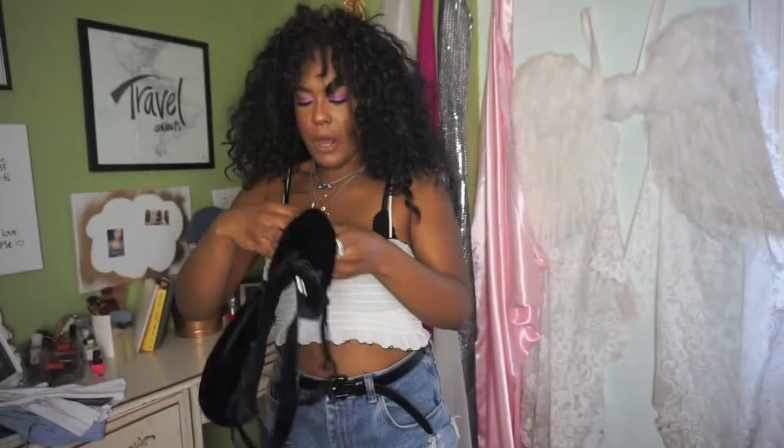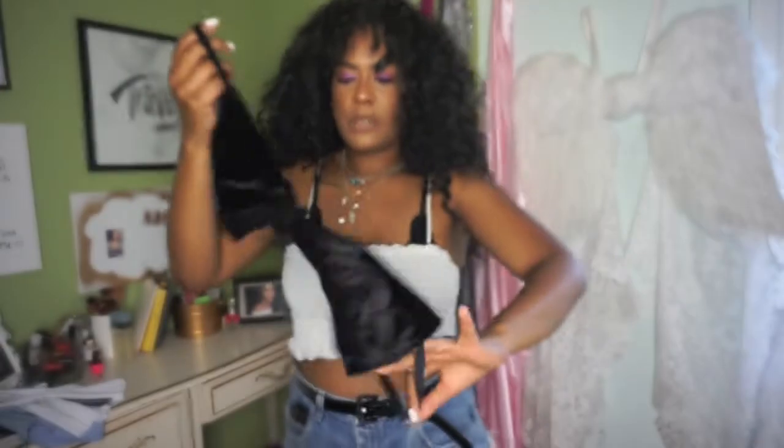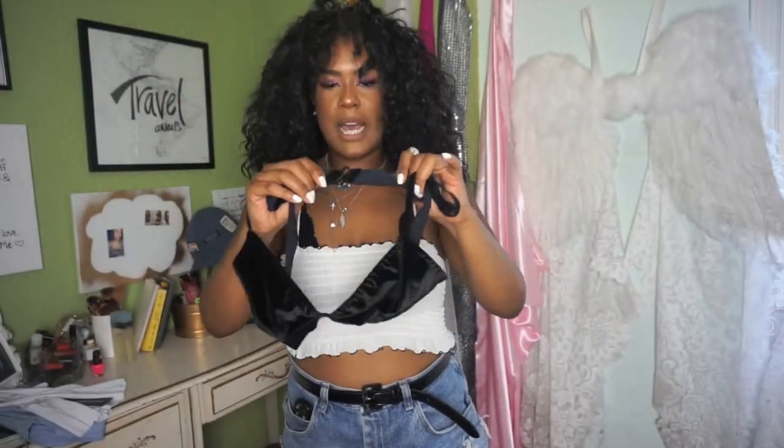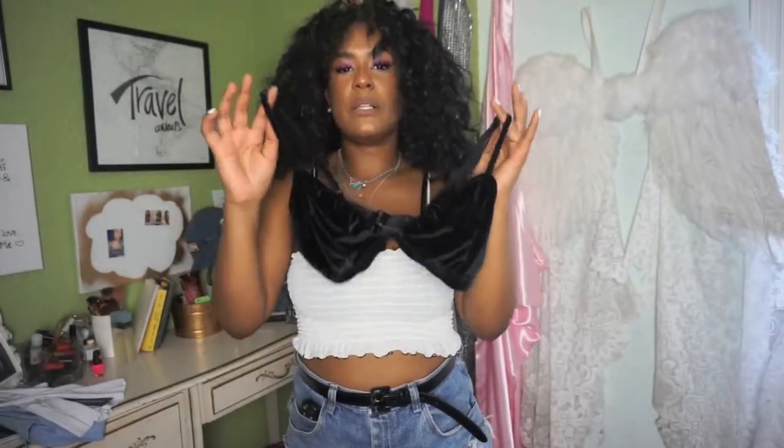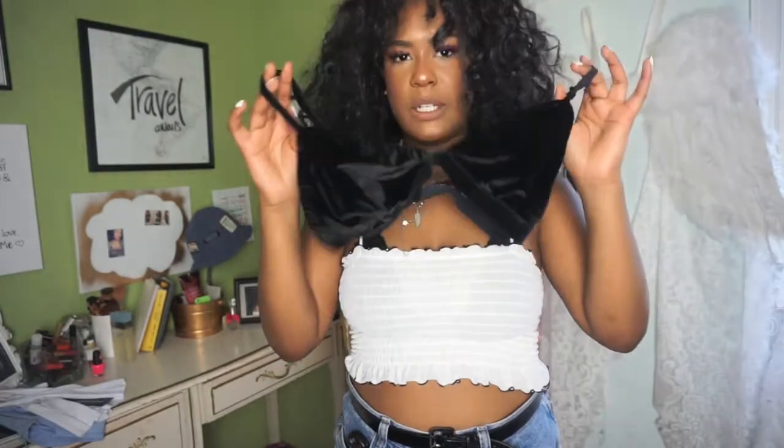Here's the bralette I got to wear under it — I actually wore it in one of my Instagram posts already. It's a velvet material with adjustable straps. I have to have a bralette that straps in the back, basically the closest thing I can get to a bra. I really love this and it was $7 as well.